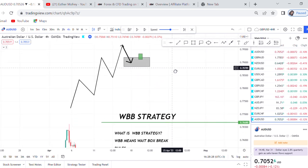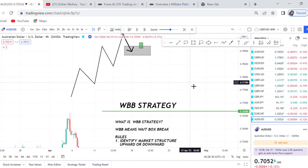So those are the rules of WBB strategy, because for any strategy to work, it has to be governed by rules. And the rules are not hard — there are just three.